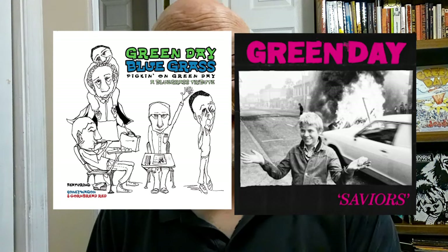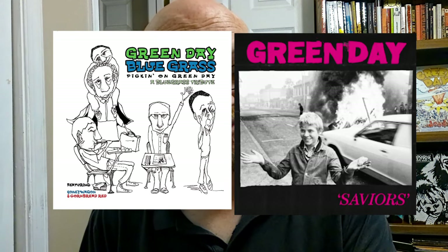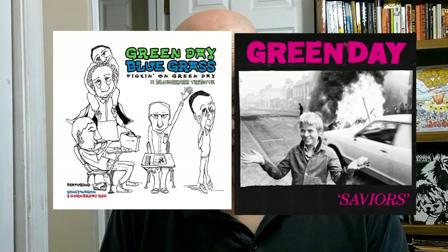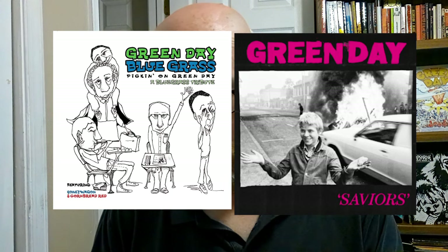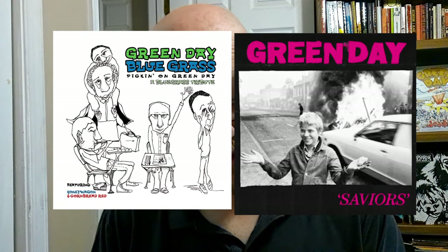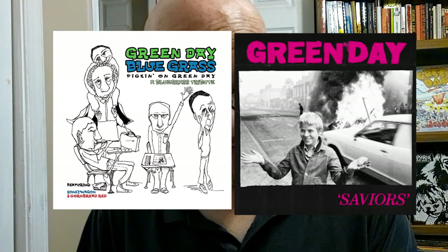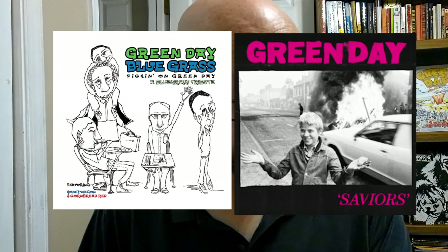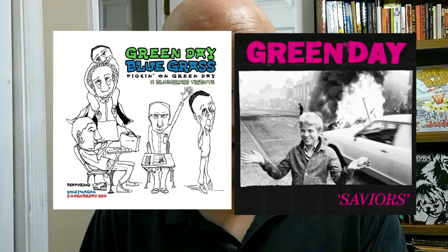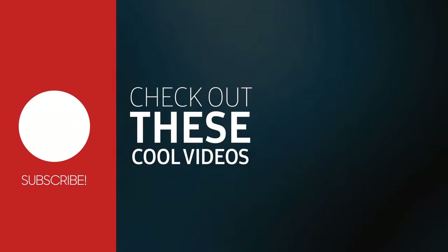Finally, we have Green Day Bluegrass: Picking on Green Day, a tribute album. Both albums are indeed black and white with Green Day written in text. They've got some humans that are in black and white, and one of them is holding an item like the boy on Saviors.